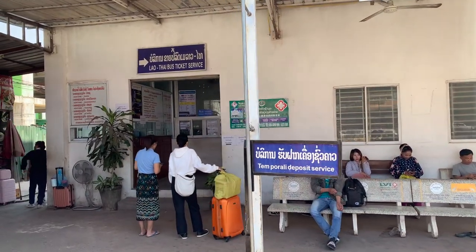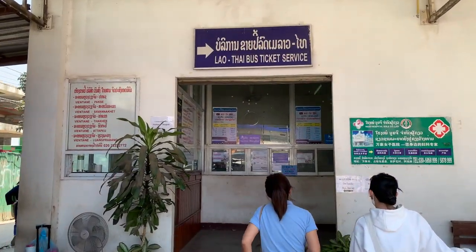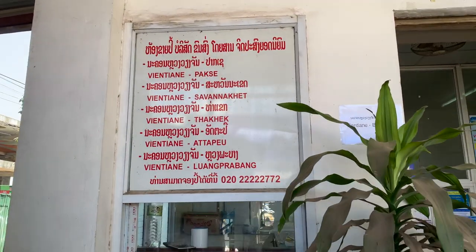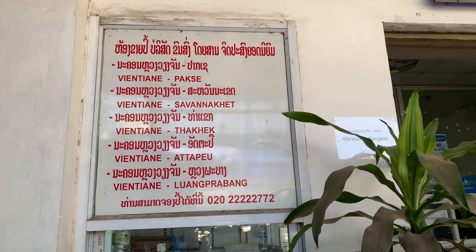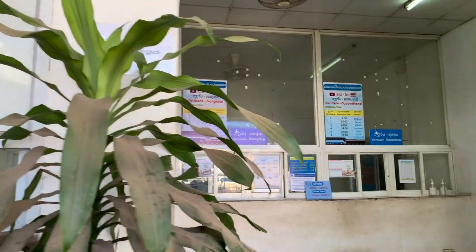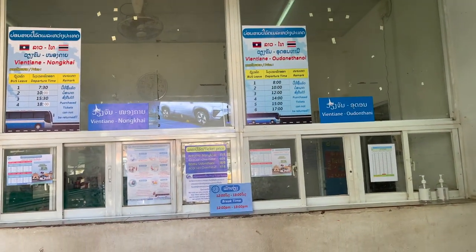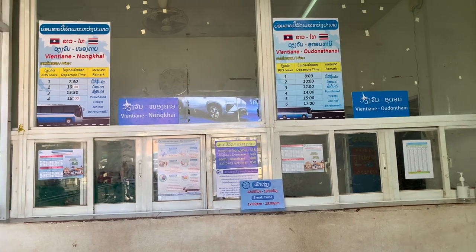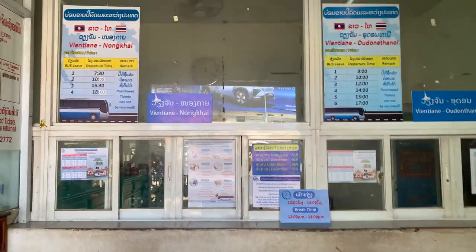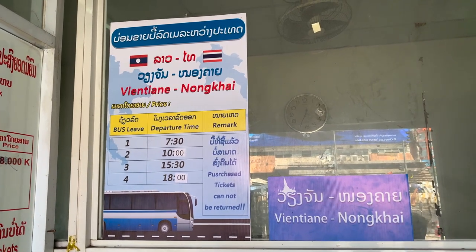The first piece of information you'll see is on the left in red — these are the Lao points of arrival, so various cities that you can book from Vientiane. These can also be booked through the northern or southern bus terminals, but if you're at the central bus station, they can be booked here, and then you would route through one of those stations. On entering, you'll see information on Thai arrival points. There's a Vientiane to Nongkai bus route that leaves at 7:30 and 10 a.m.